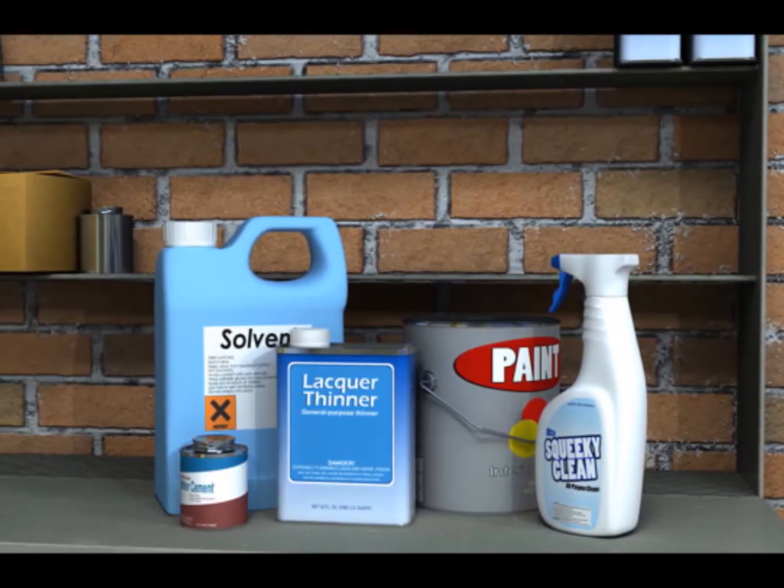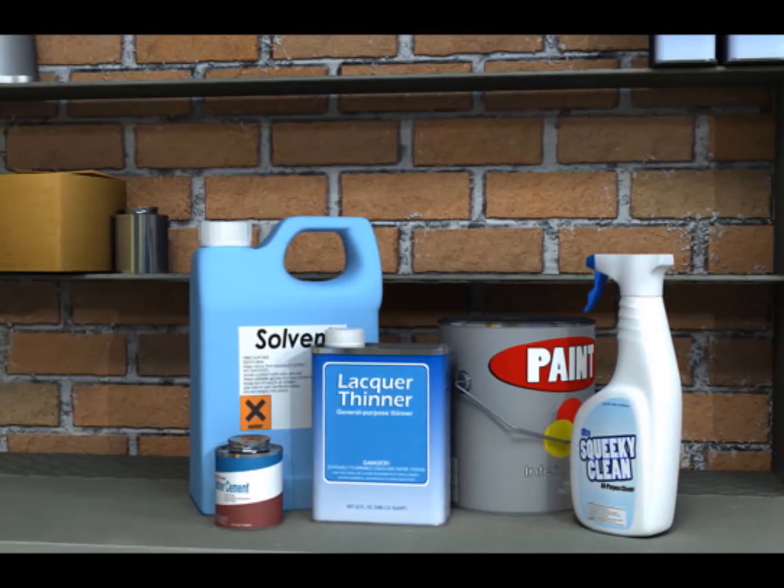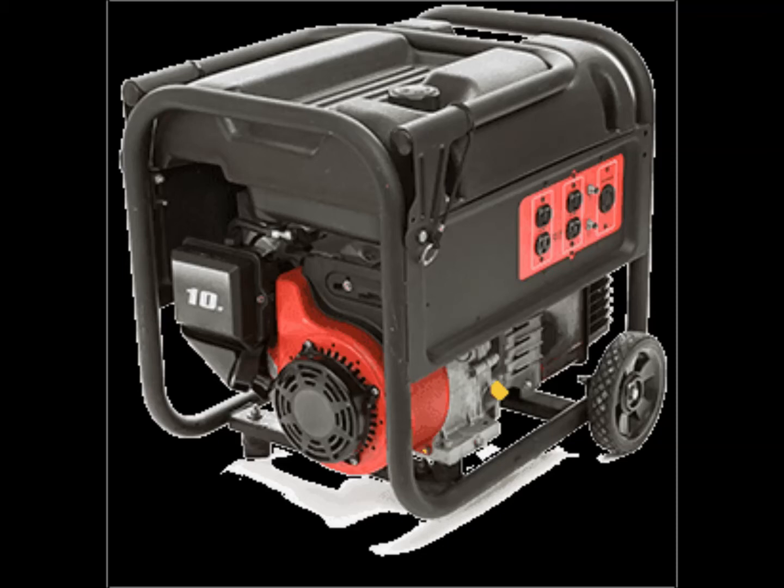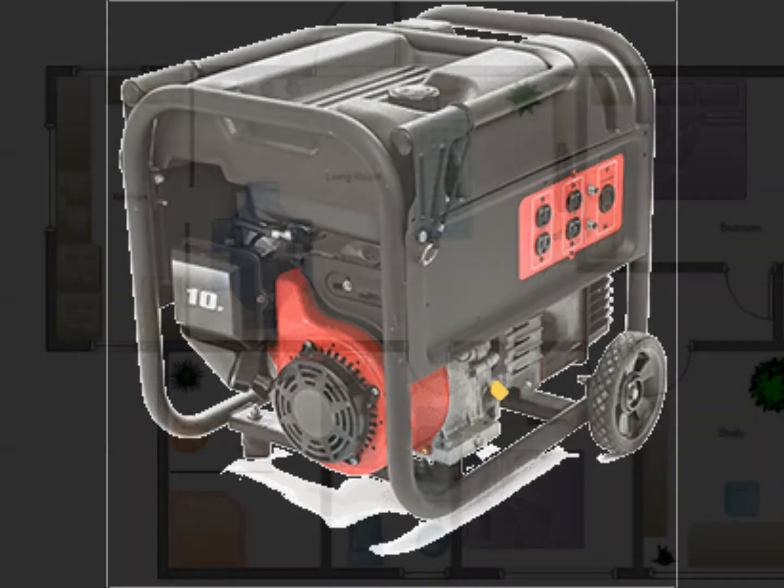4. Highly Flammable Liquids and Materials. Don't store highly flammable liquids and materials inside the room, because they can ignite or explode if stored improperly. Avoid using a generator inside the room during the night.